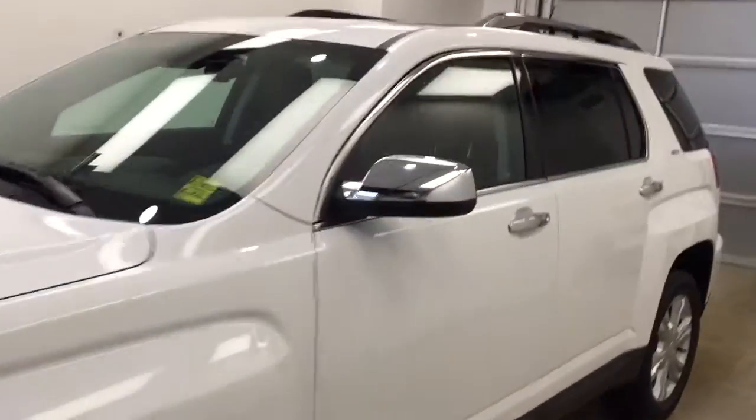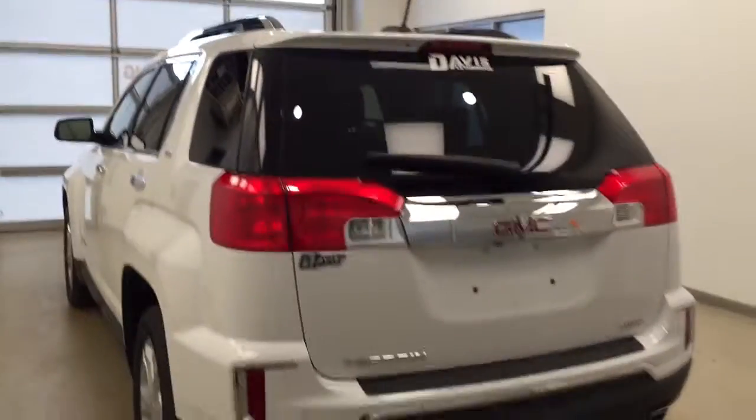This is stock number 175131 on a 2017 GMC Terrain SLT all-wheel drive, and our exterior color today is Summit White.